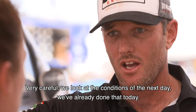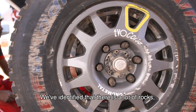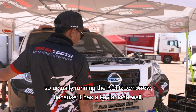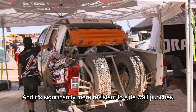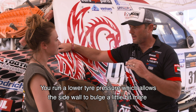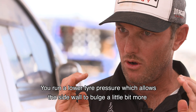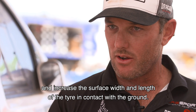We've already identified that there are a lot of rocks tomorrow, so we're running the KDR2, because it has a Kevlar sidewall and is significantly more resistant to sidewall punctures. Running a lower tire pressure allows the sidewall to bulge a little more, increasing the surface width and length of the tire in contact with the ground.